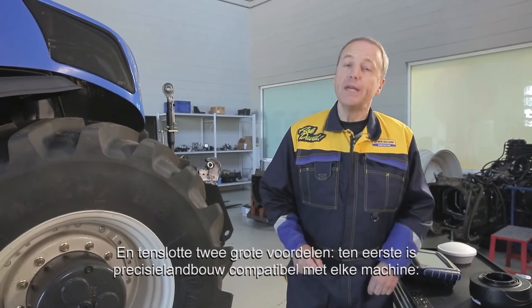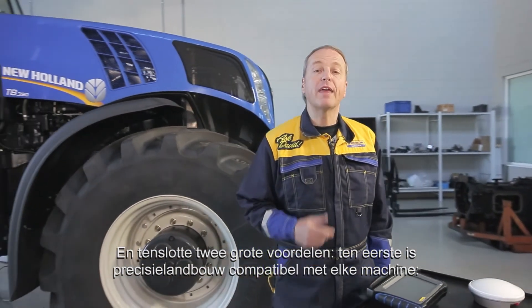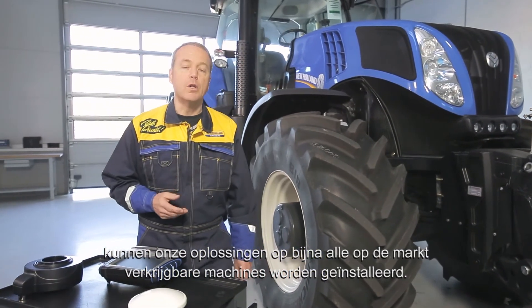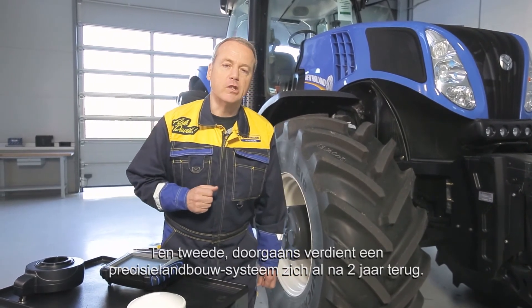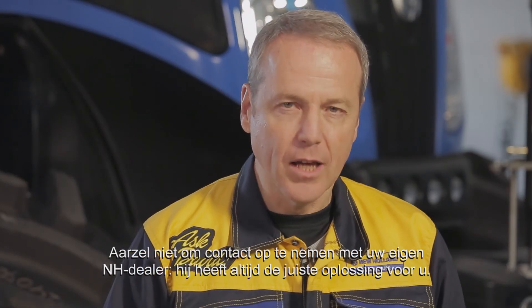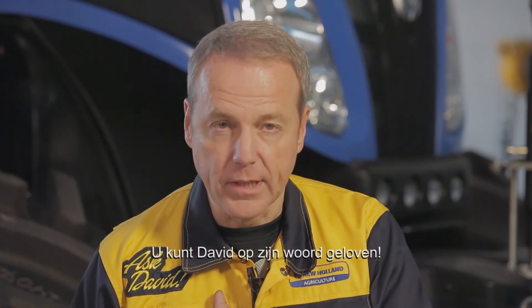Finally, two big advantages. First, precision farming is very compatible with every machine, and even if you have a tractor of another brand, our solutions can be installed on nearly all the machines available on the market today. Second, on average an installation breaks even after only two years. Don't hesitate to contact your local New Holland dealer — he always has the solution for you. Take David's word for it.